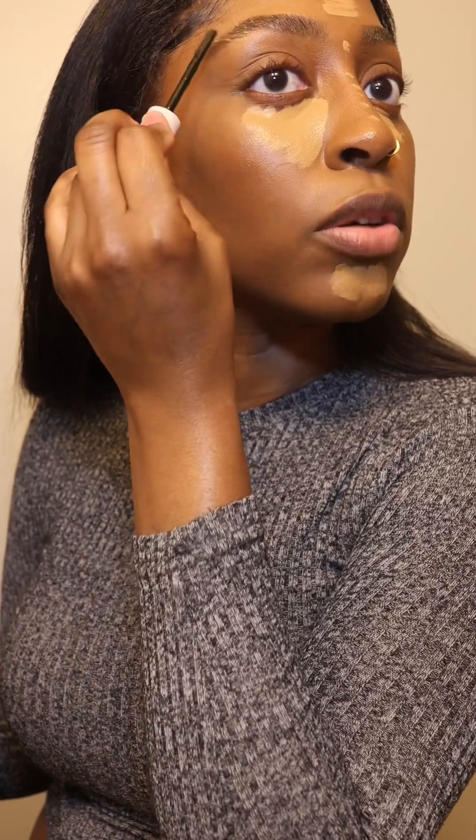Let's blend out this concealer. You can blend out your concealer with a brush or a sponge. Lately I've been leaning more towards a sponge. Blending it out with a sponge just seems like it's a lot better — the blend just looks better. It's easier. You can also use a brush to blend it out and then go in with a sponge to pick up any excess product.